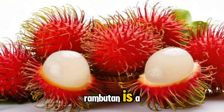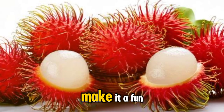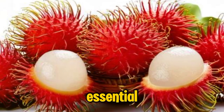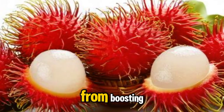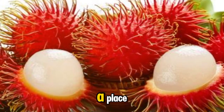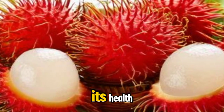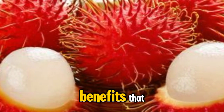In conclusion, Rambudan is a nutrient-dense fruit with numerous health benefits. Its unique appearance and delicious taste make it a fun and flavorful addition to your diet. Whether you enjoy it fresh, in smoothies, or as part of a tropical fruit salad, Rambudan can provide essential vitamins, minerals, and antioxidants that support a wide range of health benefits. From boosting immunity and supporting heart health to enhancing skin and hair, Rambudan truly deserves a place in a balanced diet. Thank you for watching and learning about the amazing benefits of Rambudan. Stay healthy, stay happy, and enjoy all the fantastic benefits that Rambudan has to offer.